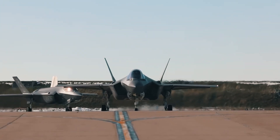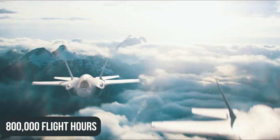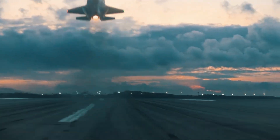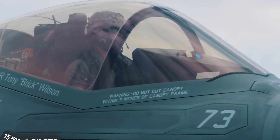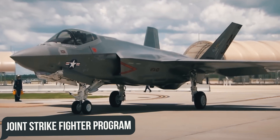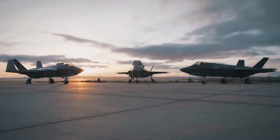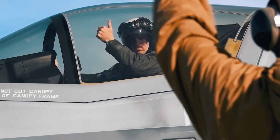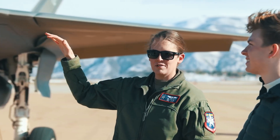By early 2024, F-35s had logged nearly 800,000 flight hours on more than 470,000 combat missions. The United States has trained over 2,300 pilots and 15,500 maintainers in 14 services around the world, and the International Joint Strike Fighter Programme already includes 18 countries with a total order of 3,497 fighters, with many more countries dreaming of joining this club. Demand for the F-35 has never been higher.